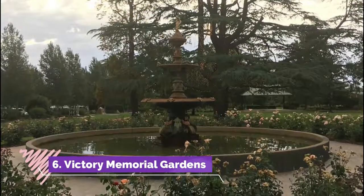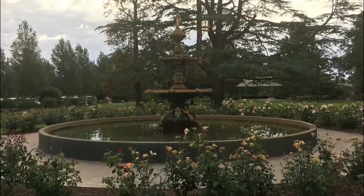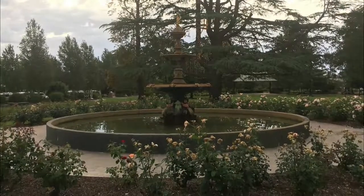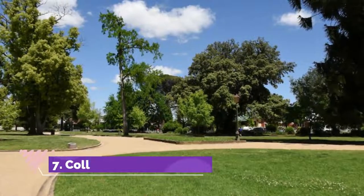Number six: Victory Memorial Gardens. The space is embroidered with formal flower beds, clipped lawns, fig trees, and palms, and has dedications to both World Wars and the Vietnam War. Families adore the park for its playground and the bank of the lagoon where you can feed the ducks.